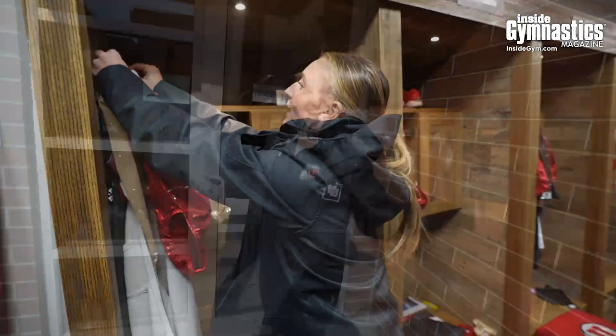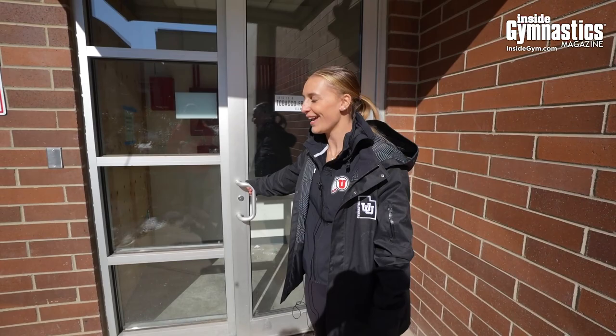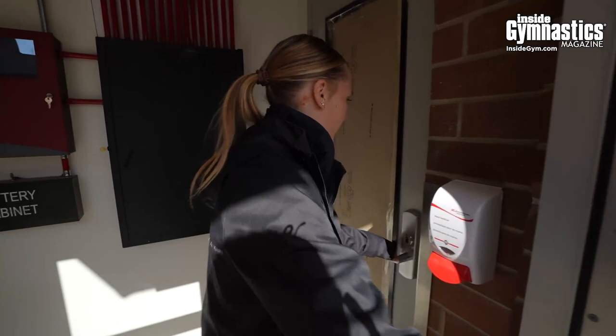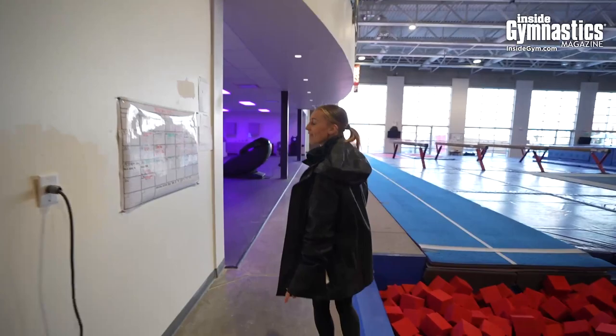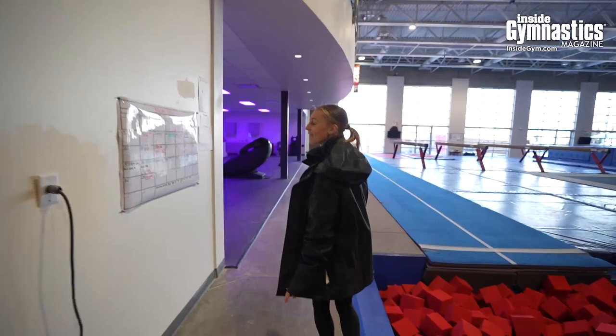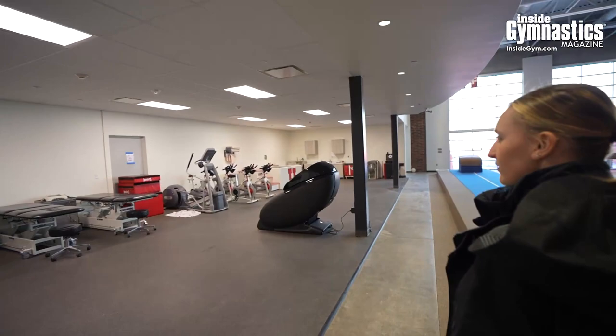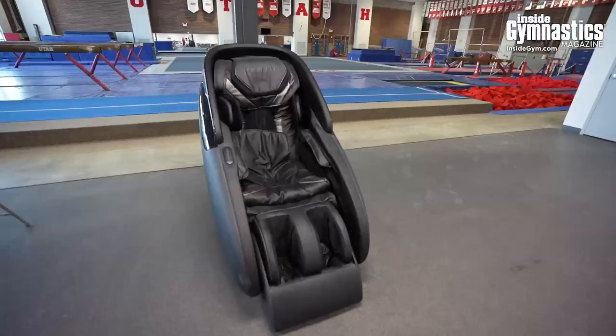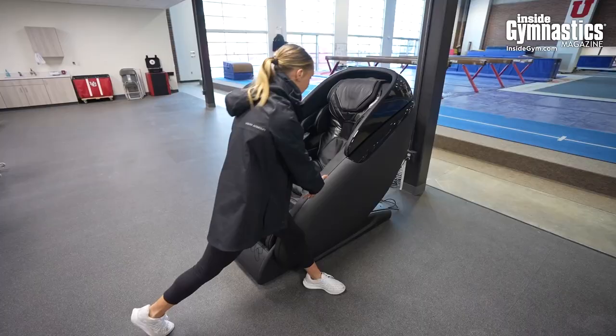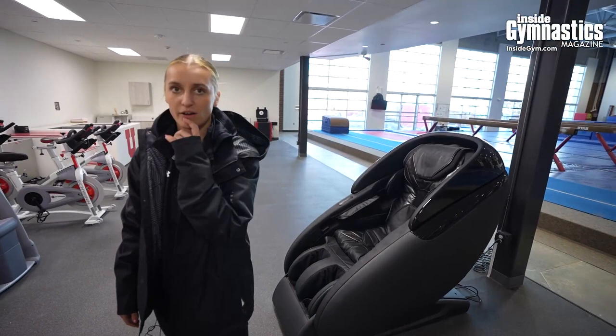This is the dump key where we train every single day — all the fun happens here. It's also under construction because we're having an expansion, which is amazing. This blue light is super cool — I think it disinfects while we're not in here. And this is the massage chair that Grace got us with her NIL and USA team money. Every Wednesday on our off day when we're doing therapy, I come in here because it gives me a massage and it's really nice for recovery. Shout out to Grace.